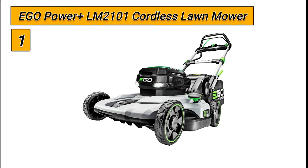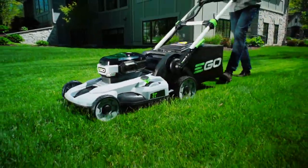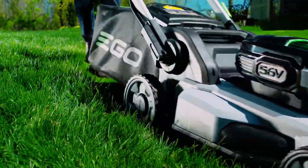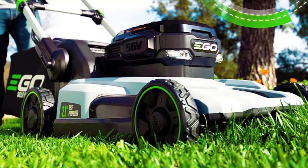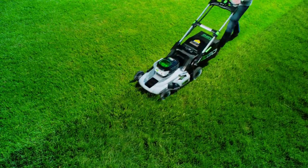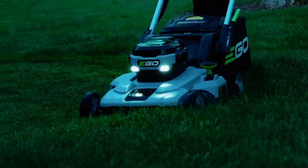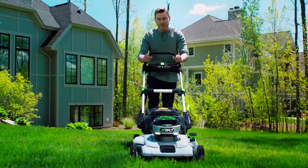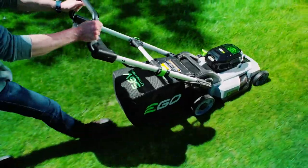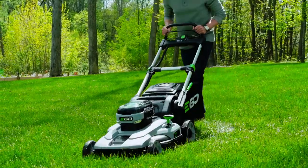Number 1: the EGO Power Plus LM2101 Cordless Lawn Mower is a game-changer for lawn maintenance. With the torque of gas but without the noise, mess, and fumes, this mower delivers long-lasting power and rapid charging in all weather conditions. The mower has a cutting time of up to 45 minutes, making it perfect for tackling the toughest mowing applications for all grass types. The easily adjustable deck height allows you to cut at any length.